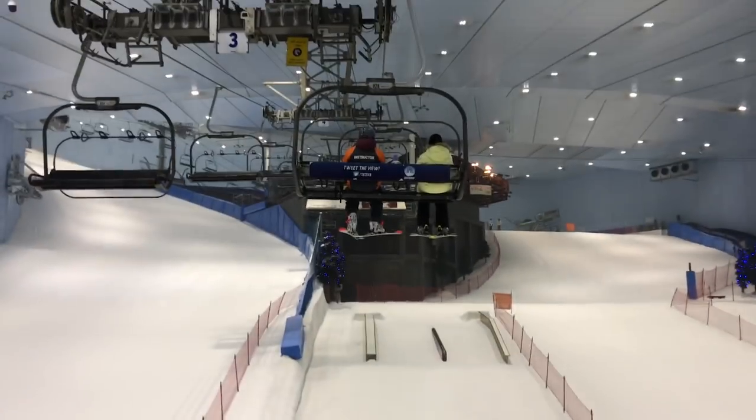Now I can check skiing in the middle of the desert off my list. It wasn't on there to begin with, but now it is.